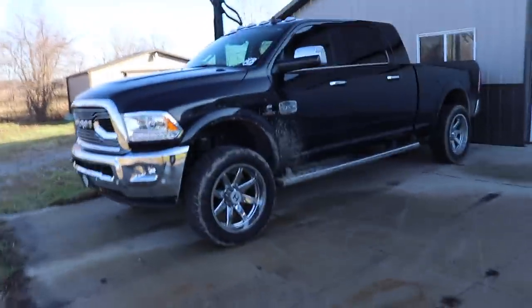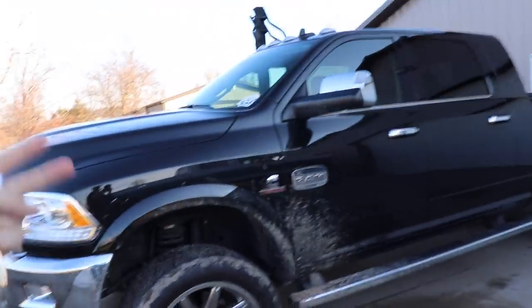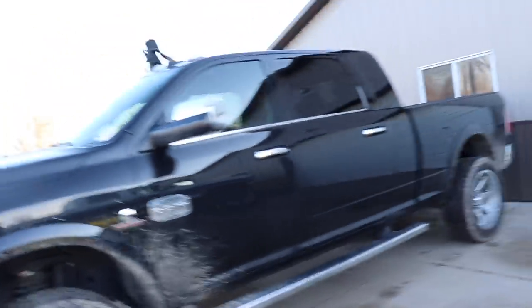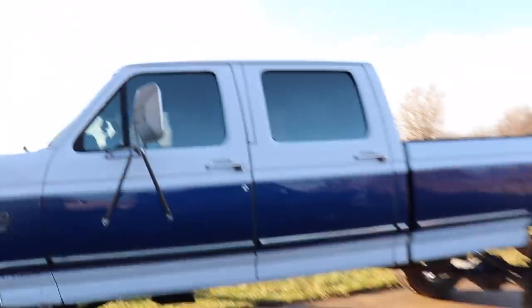There's my beautiful mega cab — deletes and tunes. An air filter upgrade and bigger mufflers are probably going in next week. Actually, not probably — it's scheduled to go in next week to get all that stuff sorted out.